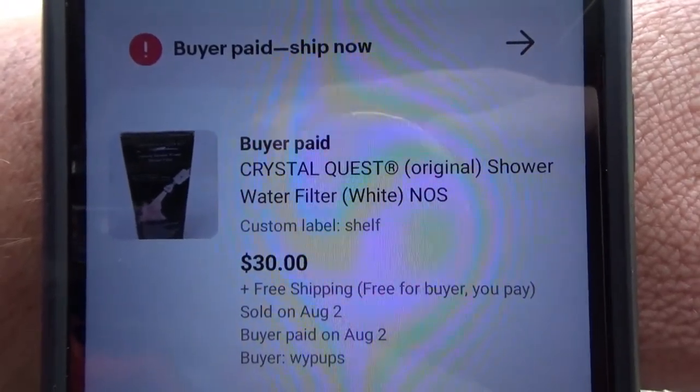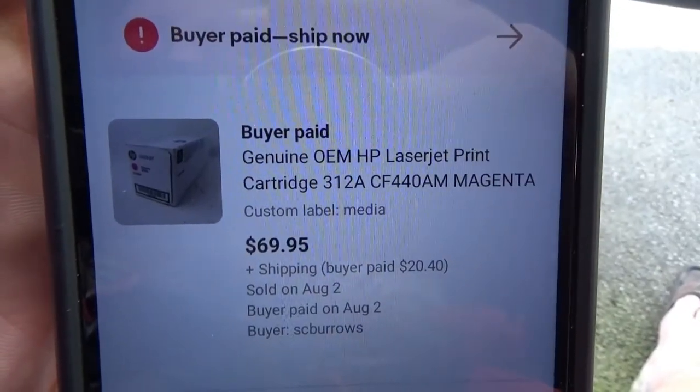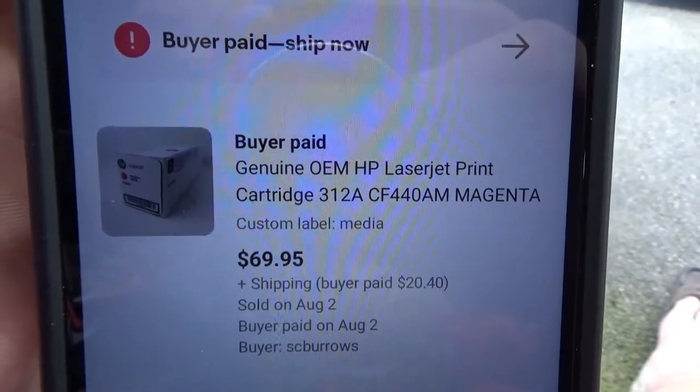The best sale of the day is this HP toner cartridge. In one of my recent videos I picked up six of these at the dump — unfortunately one was open so it was no good. This one's a magenta, and I still have one more. Somebody bought it for $69.95 and they're paying $20.40 shipping. Those will definitely be good profit — I still have four more total, and after fees I should make about $60 or a little more on each.